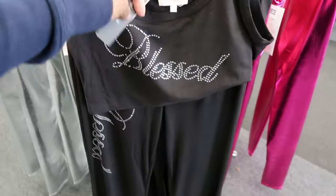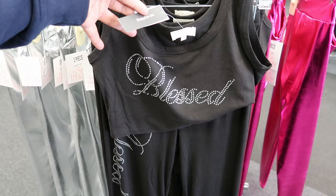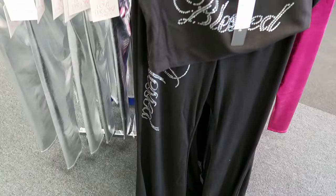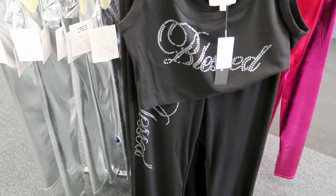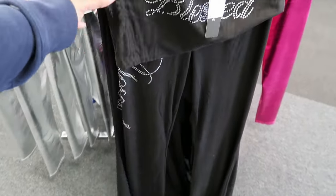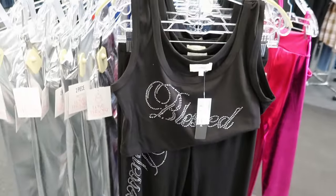Now the black one I can read — it says blessed. I don't know what that other one said. But again, these are $14.99. Now the black pants are just like the blue ones — they have the wide leg at the bottom. They do not have any functioning pockets, which sucks. I love a good functioning pocket.